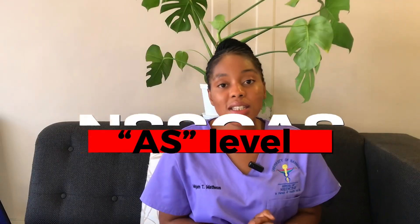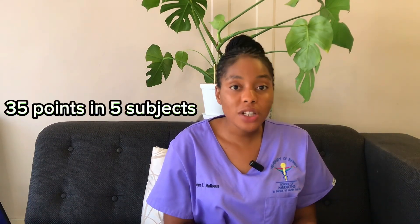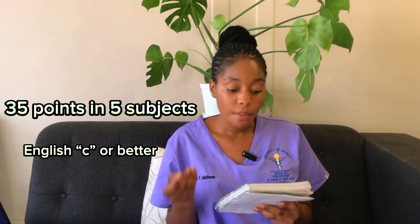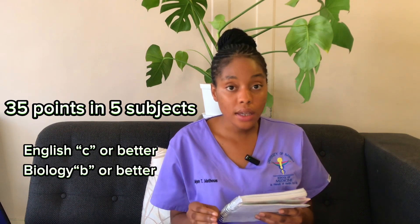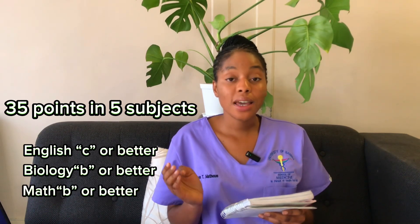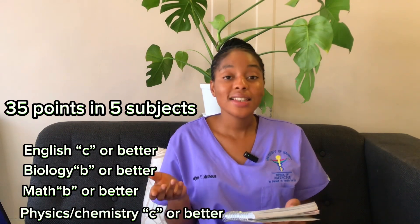The first criteria we'll talk about is the Namibian Senior Secondary Advanced Subsidiary level, which is the AS level. In five subjects you need a minimum of 35 points on the UNAM evaluation scale. There are certain subjects that are specifically required: English with a minimum of C or better, Biology with a minimum of B or better, and Mathematics with a B or better, as well as Chemistry and Physics with a C or better.